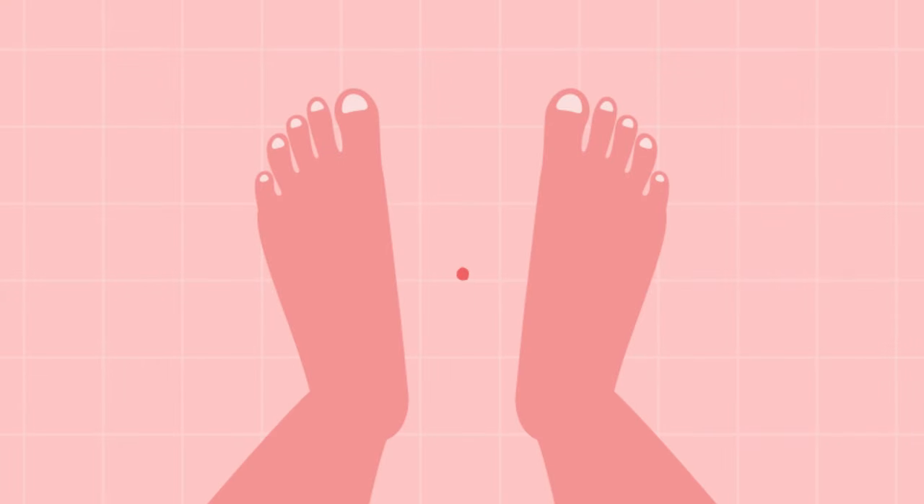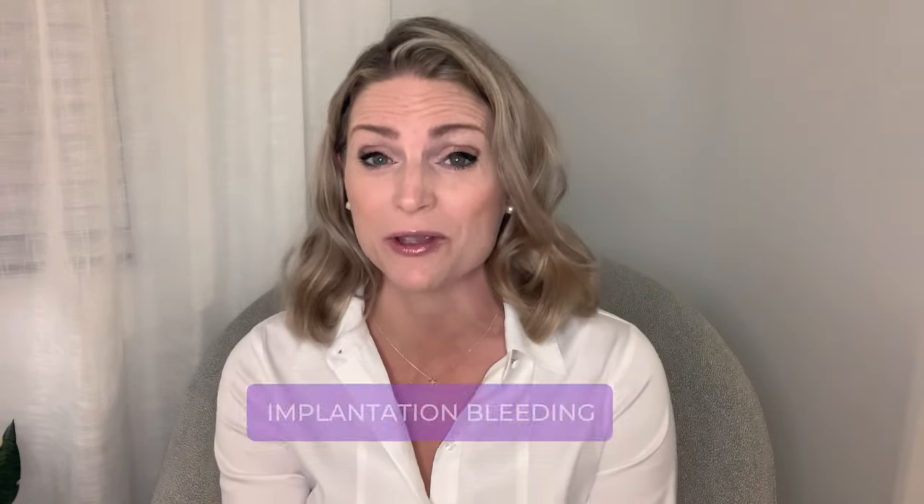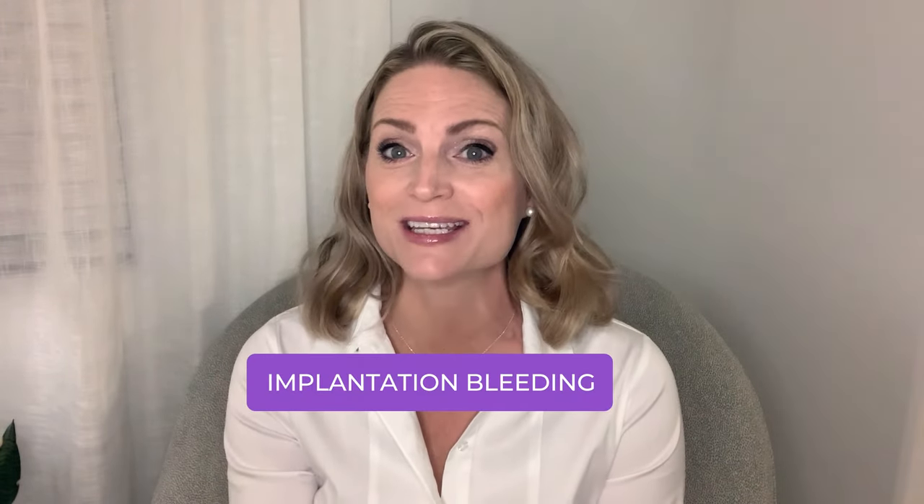You're going crazy during the two week wait and you can't wait for the day to take a pregnancy test. But you go to the bathroom and you see spots of blood in your underwear. Are you starting your period? Your mind starts to race and you become worried. But did you know that not all vaginal bleeding is a sign of your period? In fact, a certain type of bleeding called implantation bleeding could indicate you're pregnant. So how do you know if you're experiencing implantation bleeding or if it's your period?